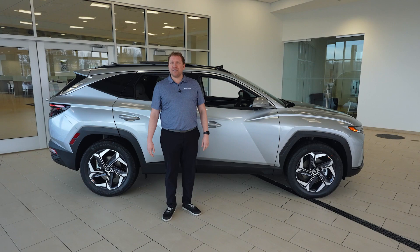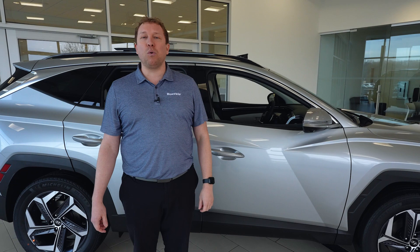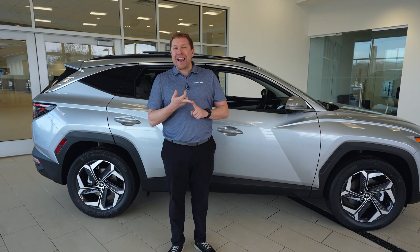As far as the powertrain warranty goes, it's called America's Best Warranty — 10 years, 100,000 miles — and then a five-year, 60,000-mile new vehicle warranty. Every time you purchase a vehicle here at Berkley, you're enrolled in Berkley Rewards Plus. You get two free tire rotations, two oil changes, and $100 in paint and dent repair.